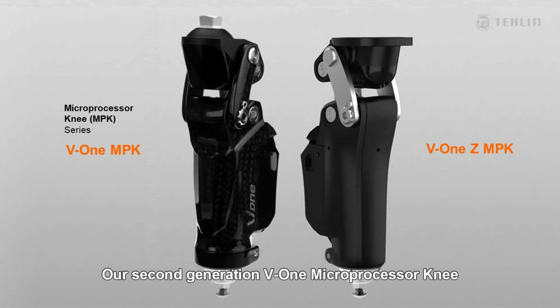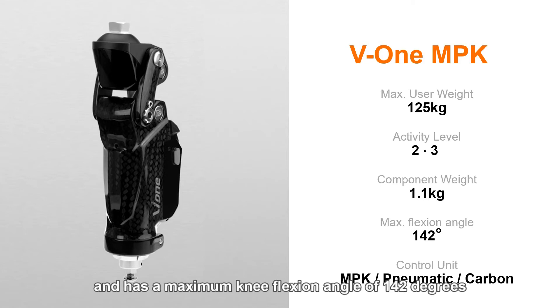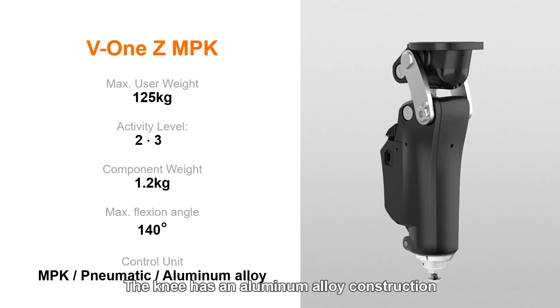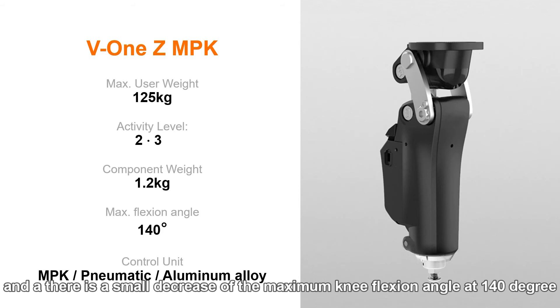Now let's take a closer look at the product specifications. Our second generation V1 microprocessor knee has two different product models: the V1 MPK and the V1Z MPK. The V1 knee has a patient weight rating of 125 kilograms and is appropriate for a K2 or K3 user. Because of the carbon fiber construction, it is also very lightweight at 1.1 kilograms and has a maximum knee flexion angle of 142 degrees. The V1Z is offered as the most affordable microprocessor knee available. The knee has an aluminum alloy construction and the maximum patient weight limit is also at 125 kilograms. The weight of the knee has a small increase to 1.2 kilograms and there's a small decrease in the maximum knee flexion angle at 140 degrees.